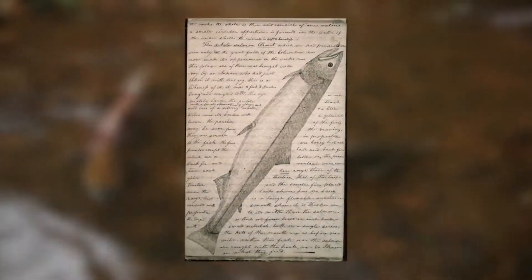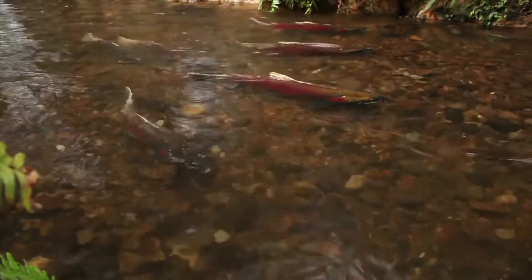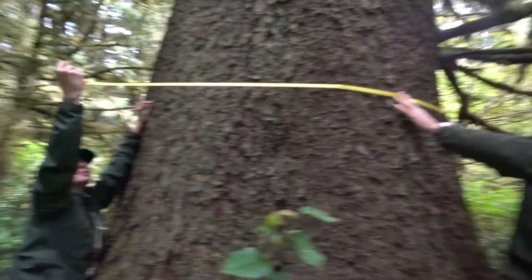These original observations from 1806 provide a snapshot of what the flora and fauna were like over 200 years ago. Modern scientists find this information invaluable for understanding how the landscape has changed.